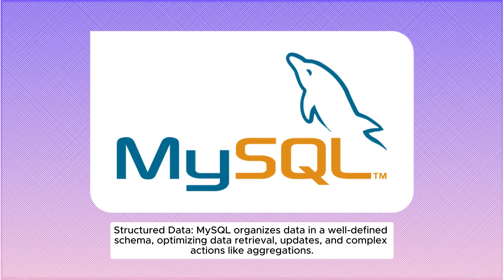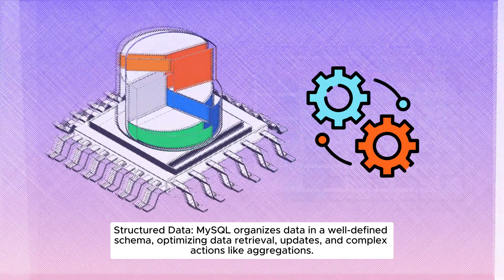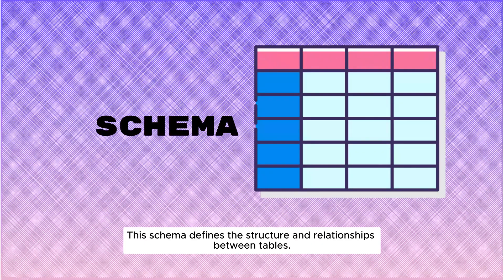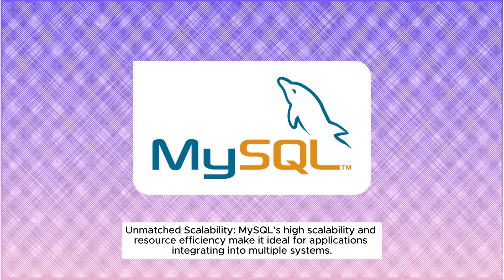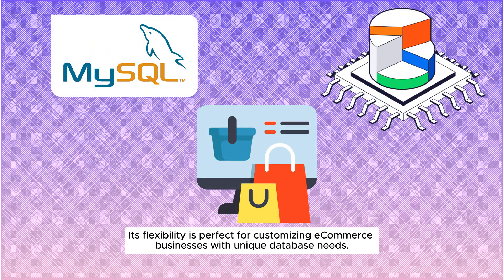Structured Data: MySQL organizes data in a well-defined schema, optimizing data retrieval, updates, and complex actions like aggregations. This schema defines the structure and relationships between tables. MySQL's high scalability and resource efficiency make it ideal for applications integrating into multiple systems, and its flexibility is perfect for customizing e-commerce businesses with unique database needs.